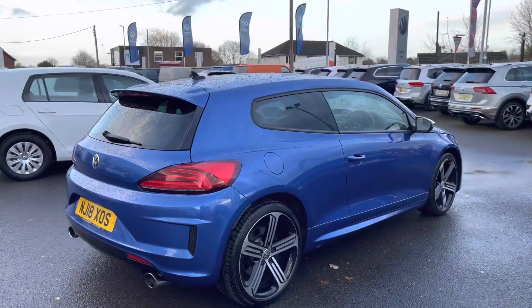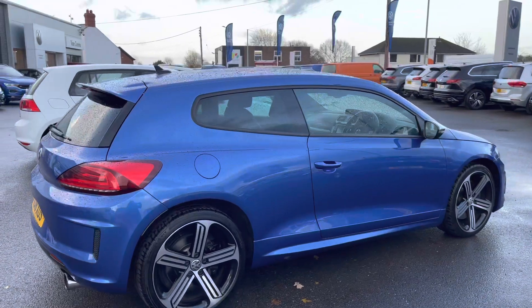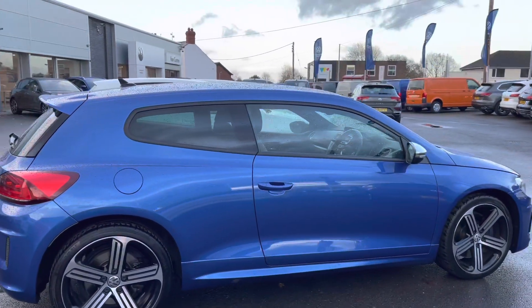This model does also feature your sports suspension. This video does not do justice for the colour of this Scirocco.